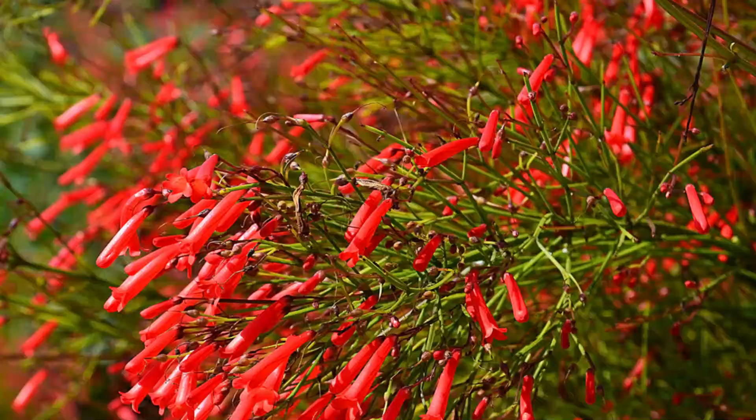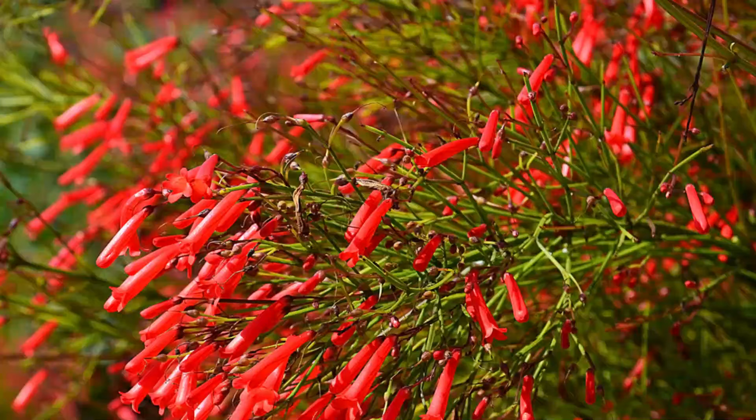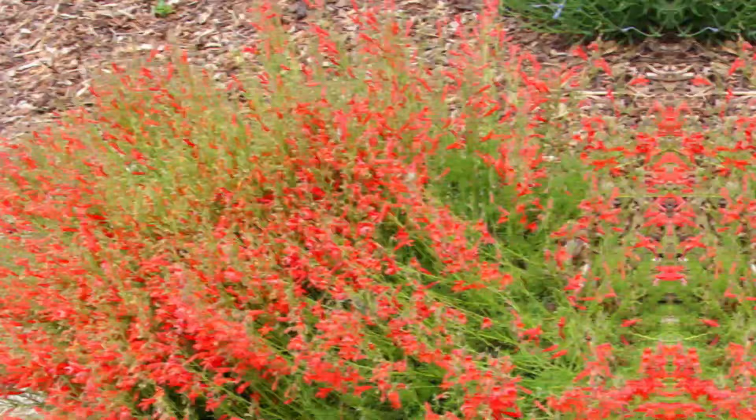Number 26: Pineleaf Penstemon. Pineleaf Penstemon is a herbaceous, perennial, and low-maintenance plant. It blooms wonderful scarlet red flowers that attract hummingbirds and butterflies alike.